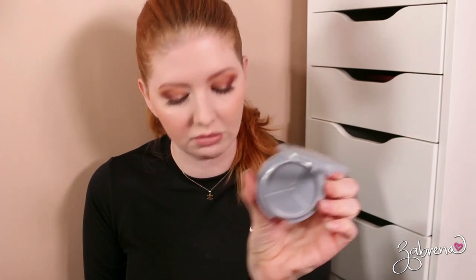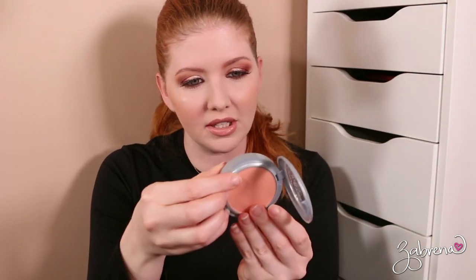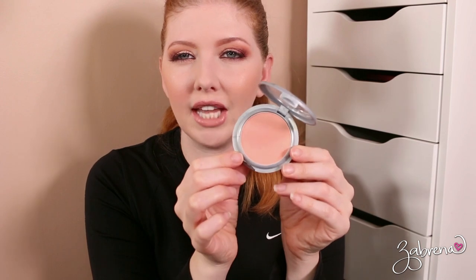Oh, I've been looking for this! This is why I want to have everything in one centralized location — because I don't know what I have. L'Oreal's True Match Super Blendable Blush — the pan needs to be glued back in, but I do really love this blush. The color is Innocent Flush — it's such a light peach, so definitely keeping.